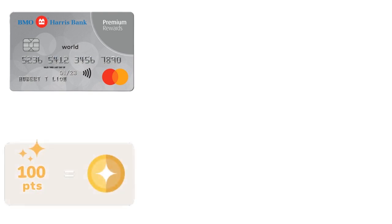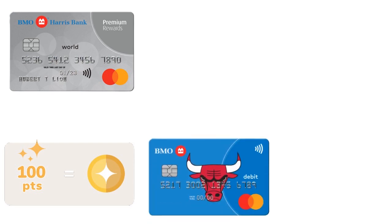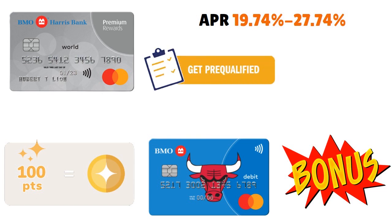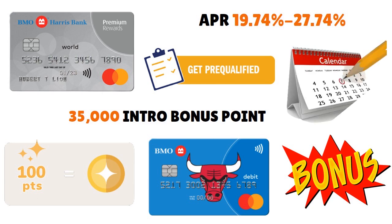This is the highest tier credit card within BMO's catalog. The APR after the intro period is over goes from 19.74% to 27.74%. You have a wonderful bonus: 35,000 introductory bonus points after spending $5,000 within three months of account opening. So you can see the bonus reward scale goes a little higher here.